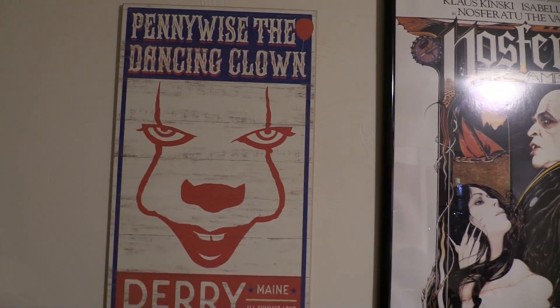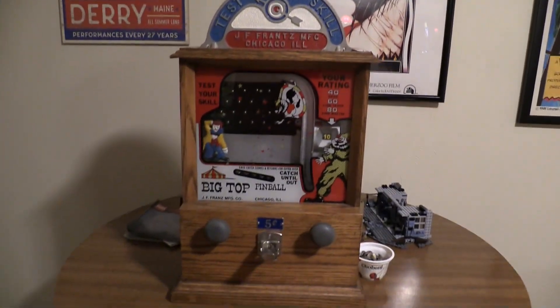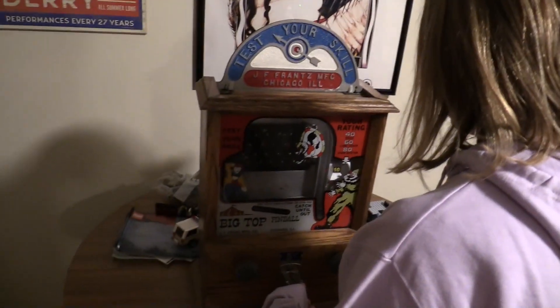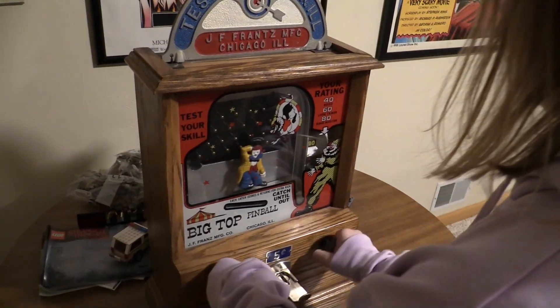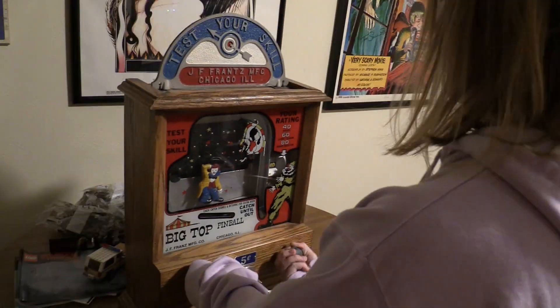Everyone's probably seen this if you've been in a Spirit Halloween — they were selling these even as recently as this year. This is a test-your-skill game. I'll demonstrate how it works. You put a nickel in here. My neighborhood had one of these — it was like a football player in a helmet kicking, and you catch what he kicks. You catch it — that is pretty good!